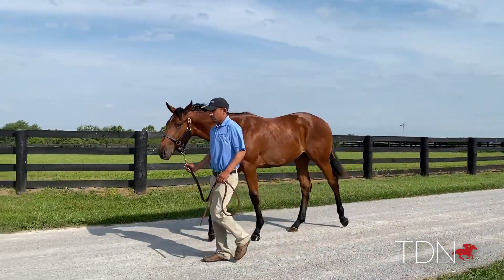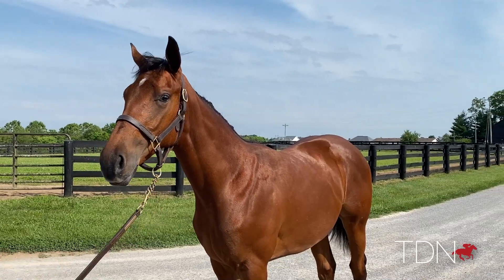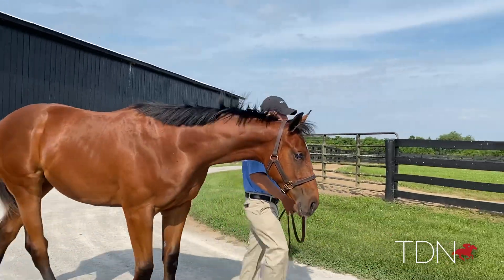One word describes them: athletes. The ones we have are rock stars and we love them, and we have more mares bred to him — we think he's gonna hit.